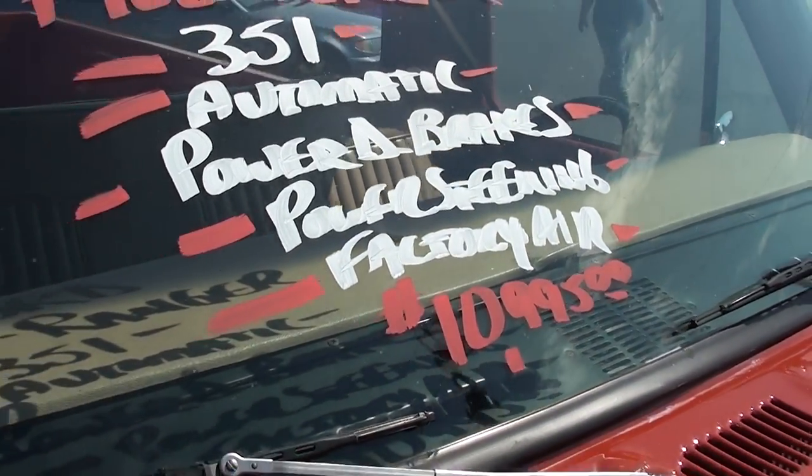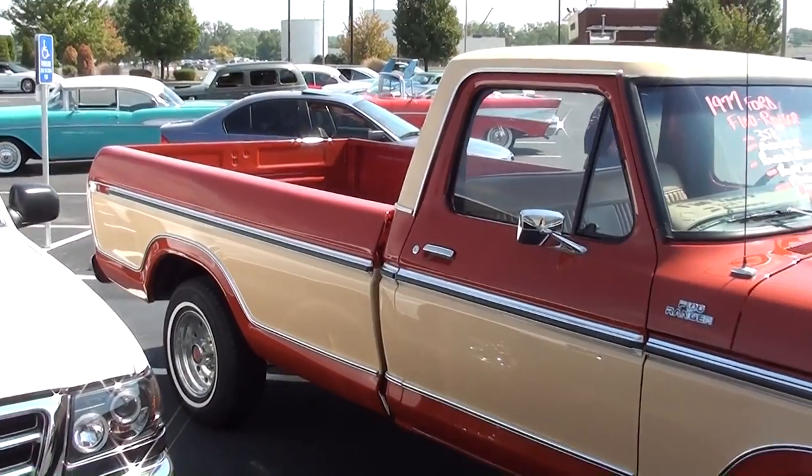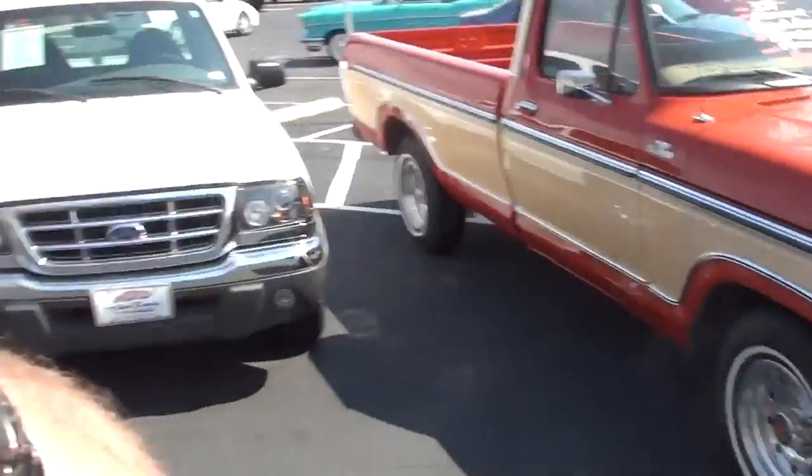That's pretty nice — it definitely is a really nice example, looks pretty darn slick. Anyway guys, I thought you'd like a look at that one. I'm gonna keep looking around and see what else they have. I'll see you later, bye.